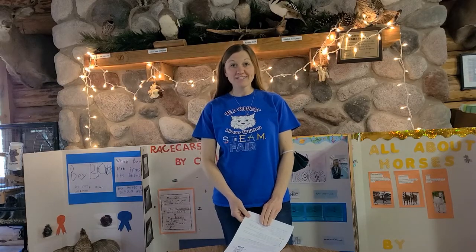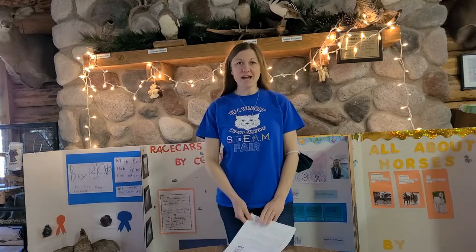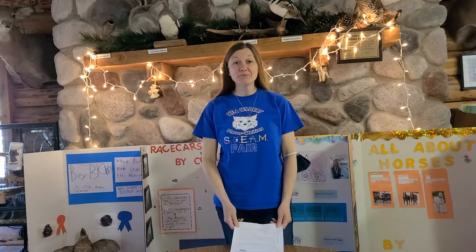Hello, Clover Whiting Wildcats. My name is Mrs. Lachman and I am pleased to help out with this year's STEAM Fair.